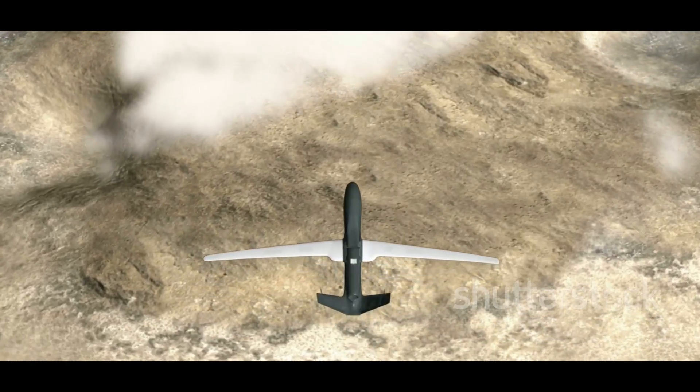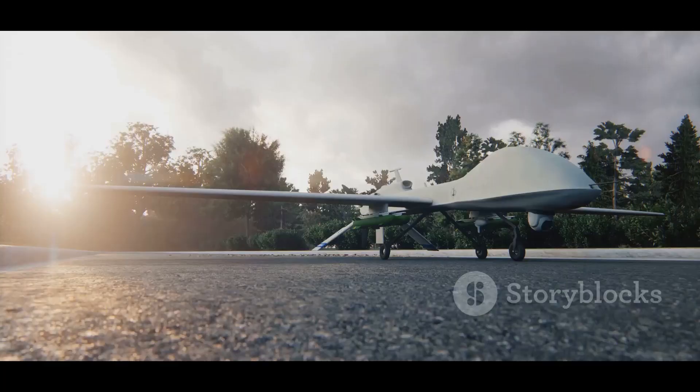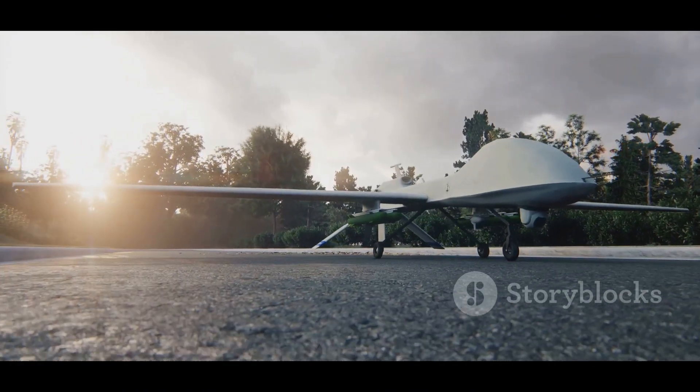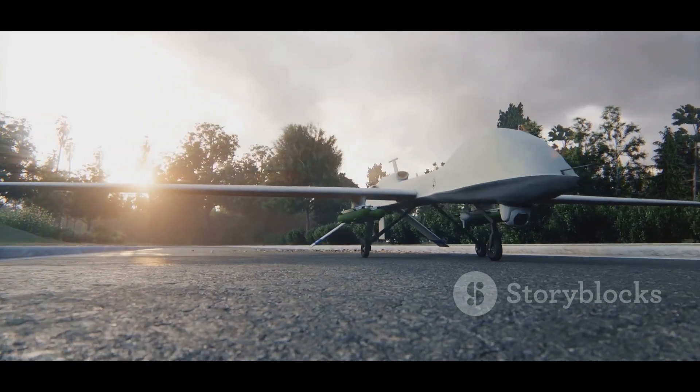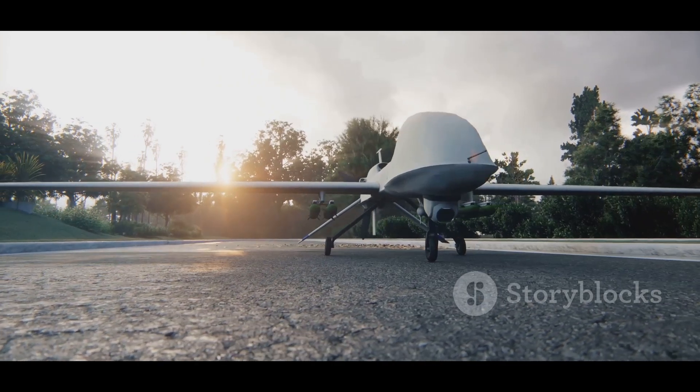When it comes to gathering intel, the Thunder Bee doesn't disappoint. It's equipped with advanced electro-optical and infrared sensors that allow it to see in both day and night conditions. It can also carry a variety of other payloads, such as laser designators for targeting or communications relays for extending the range of ground-based radios.